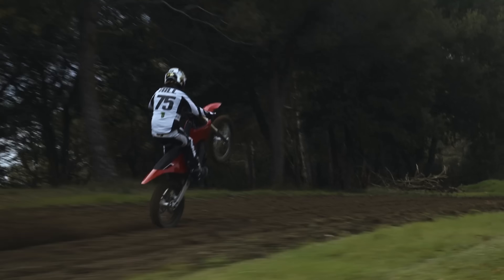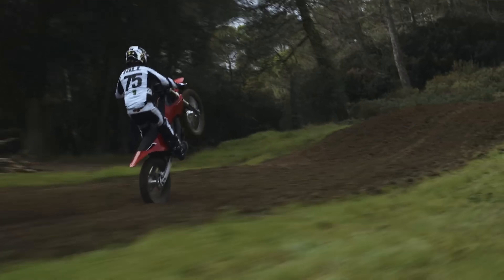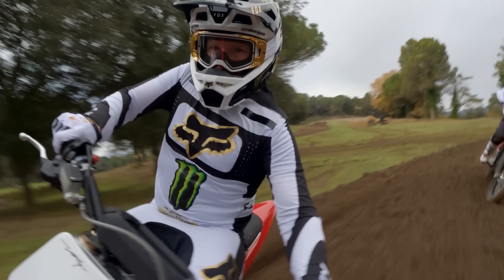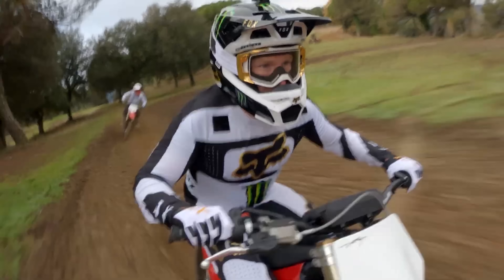The VARG has a whopping 80 horsepower which, for comparison purposes, is approximately 25 more horsepower than a 2021 Honda CRF450.